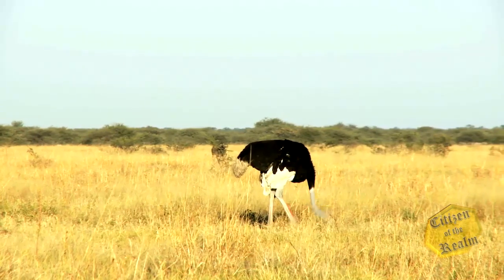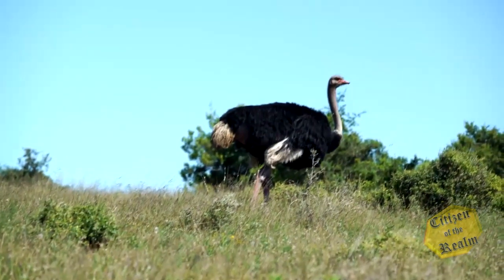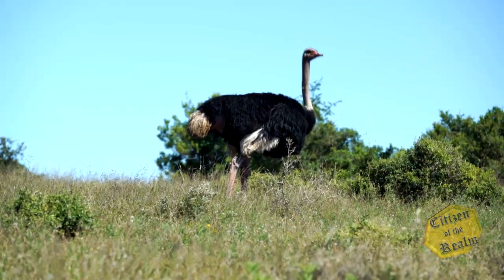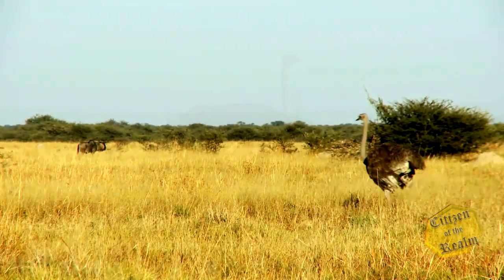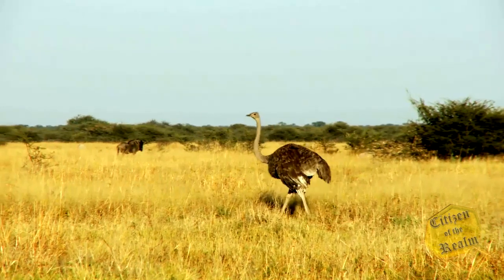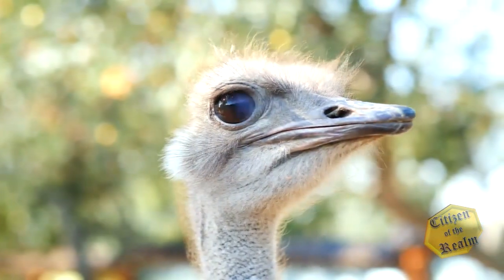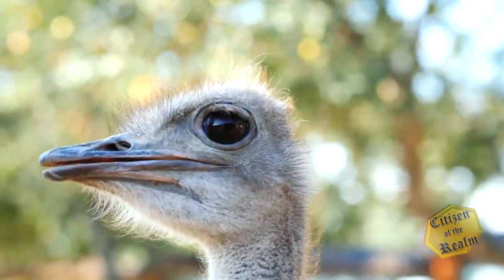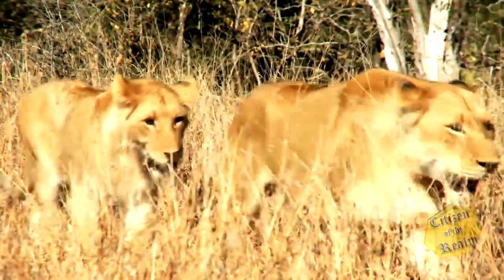On the vast continent of Africa lives the world's largest bird, the ostrich. Growing up to over nine feet tall, these flightless birds dwarf all others. The ostrich has the largest eye of any land animal, measuring almost five centimeters or two inches in diameter, allowing predators such as lions to be seen from a long distance away.